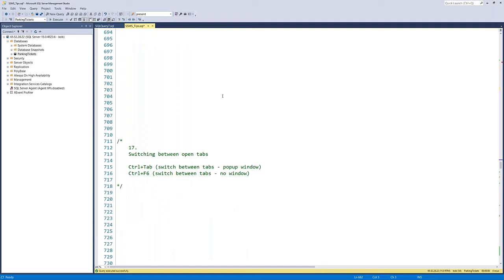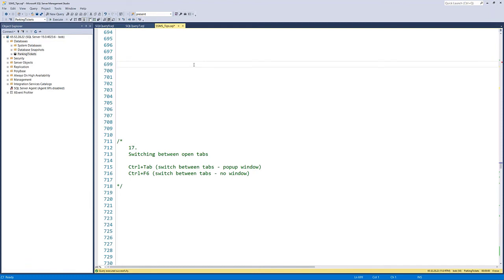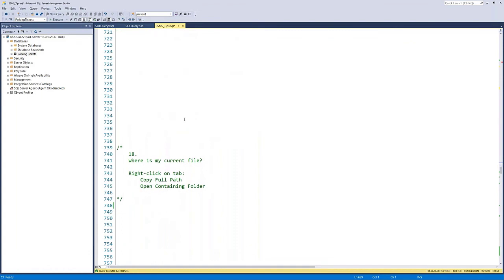Tip eighteen: switching between tabs. When you have many file tabs open, you can switch quickly with Control-Tab, which brings up a small window showing all open tabs with their full file paths, letting you pick which one you want. Alternatively, Control-F6 toggles between tabs without the popup window. I prefer Control-Tab because I can do it with one hand on my ergonomic keyboard, and it fits with other keyboard shortcuts.